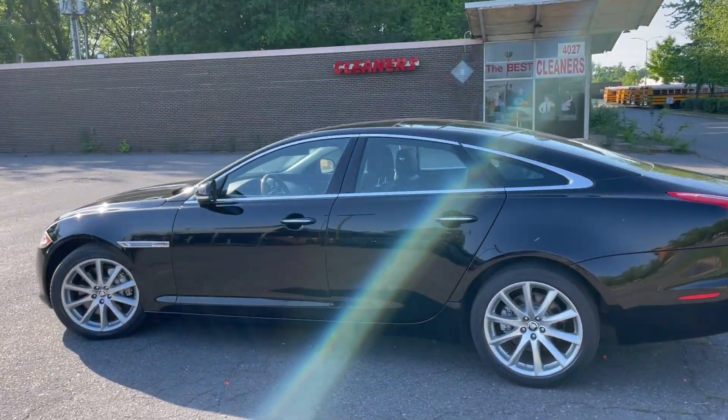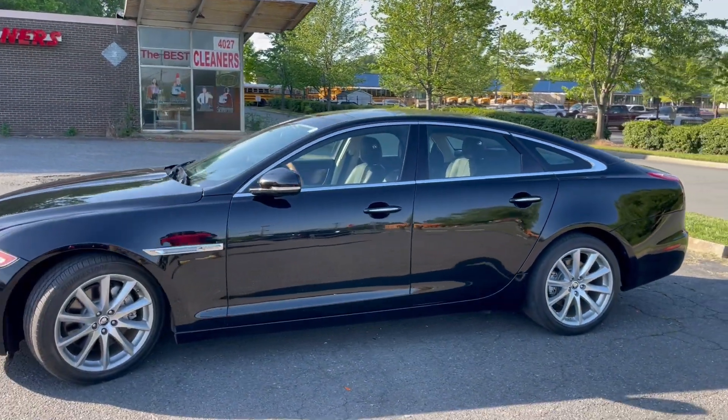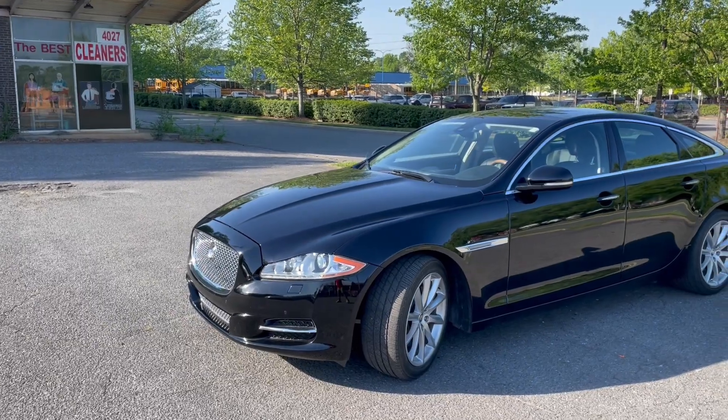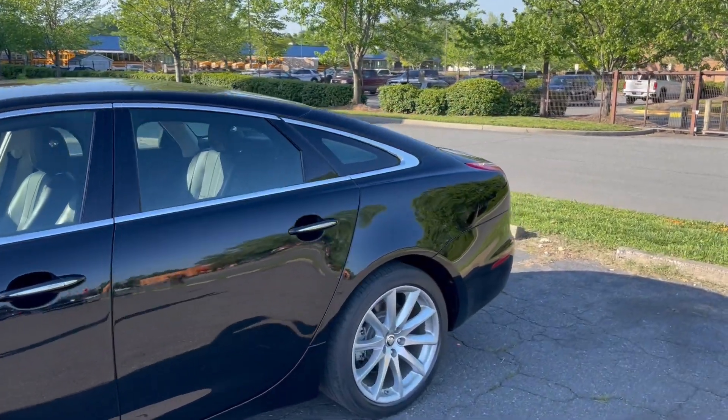Hello everyone, I'm Brian with Carolina Auto Imports here in Charlotte, North Carolina. Today's featured vehicle is this amazing 2012 Jaguar XJ. Talk about the epitome of luxury in a sleek, beautiful design. This is it.